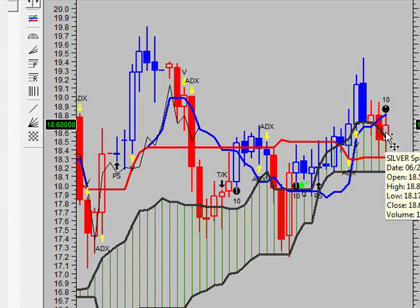Since the swing VIX crossed its moving average, the price on silver spot has decreased 0.59% and has ranged from a high of $18.96 to a low of $18.17. The market trend is up and the trend momentum is very bullish. We are trading above the long-term and intermediate-term moving averages, but not the short-term period moving average.